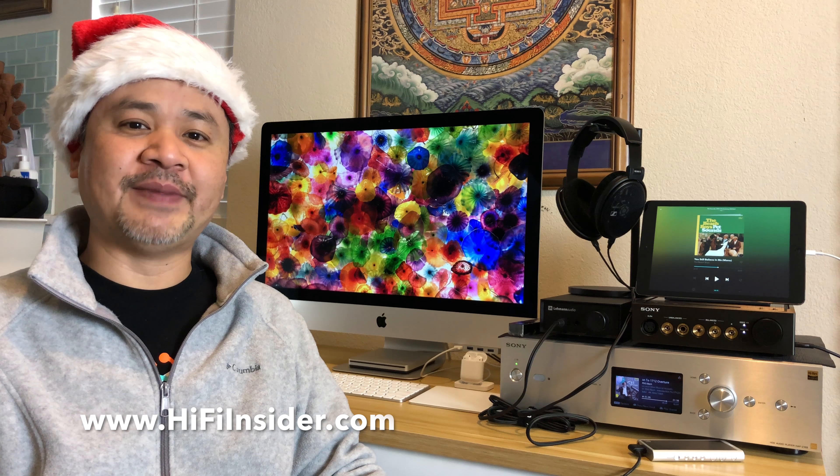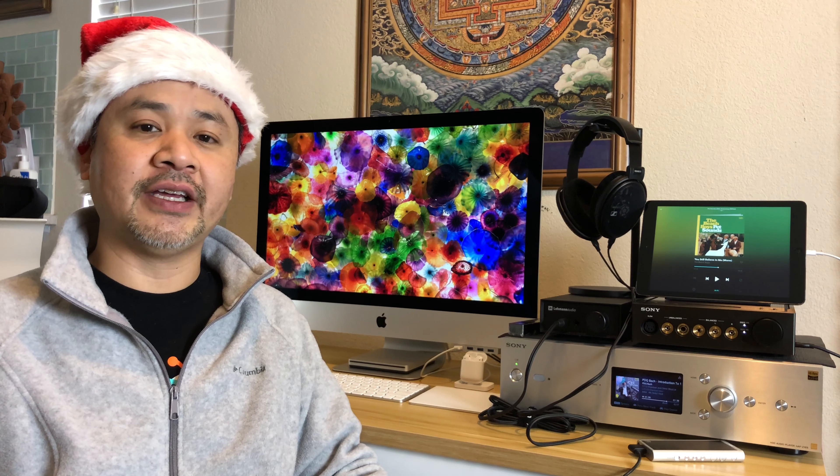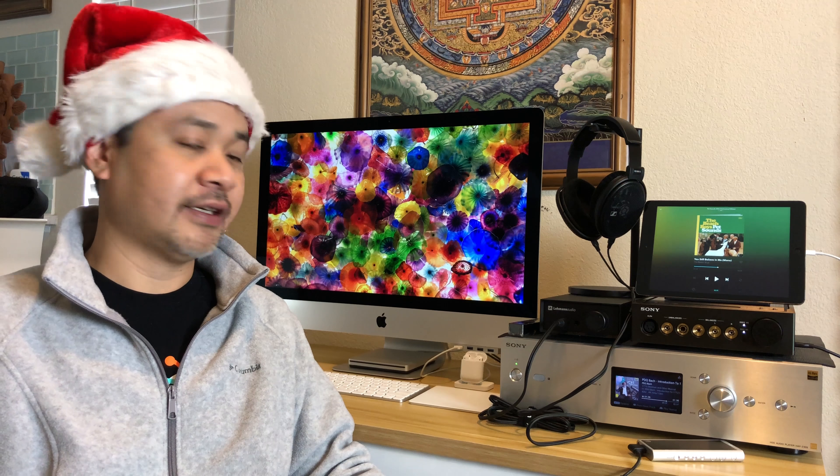Hey, what's going on everybody, this is Mike at hifiinsider.com. We're coming close to the end of 2017 and I thought I'd share with you what I'm using on my work desk — I work from home. Some of these things I've chosen for personal use and some I've found to be really interesting, some more audio related and some more tech related. I hope you guys like this video, and if you do let me know in the comments and maybe we'll do more of these non-audio-specific videos.